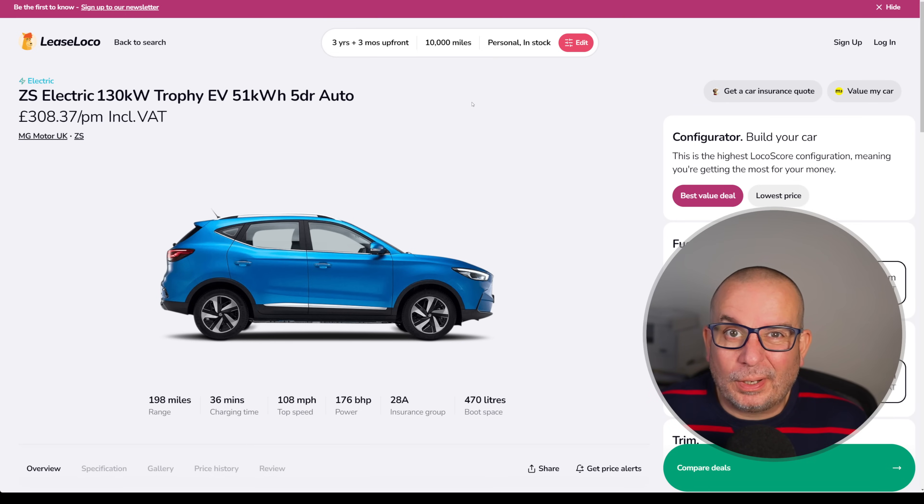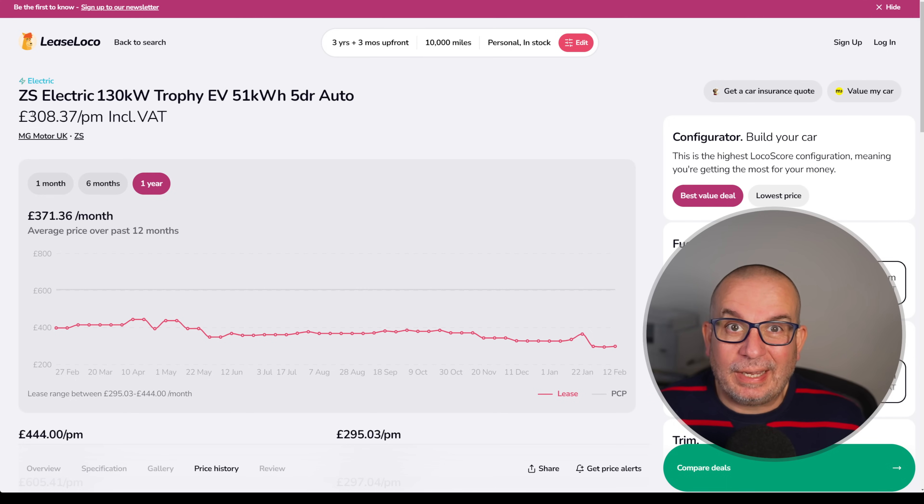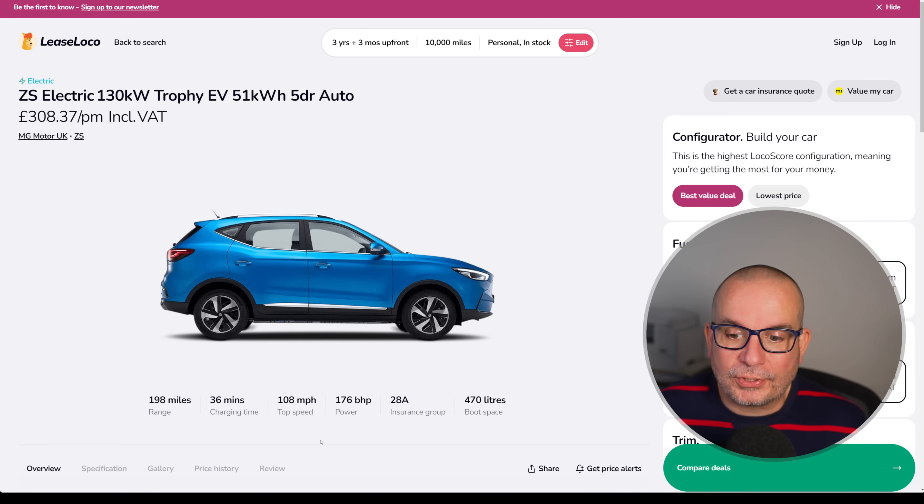Next, one of the more popular EVs that's been around in recent times. There were huge waiting times on these like 18 months ago, but you see tons of them on the road now — it's the MG ZS EV. This one's the Trophy model, 51 kilowatt hour, 198 miles of range, 176 horsepower, Insurance Group 28, 470 litres of boot space. This time last year nearly 400 quid a month, in April 444, average 371, currently 308. And it's in stock — don't forget there were those wait lists not too long ago.